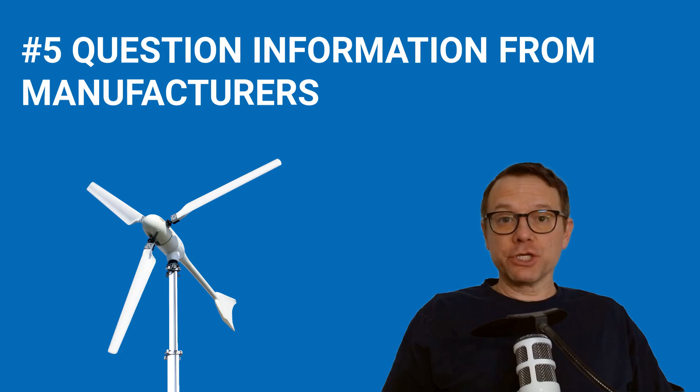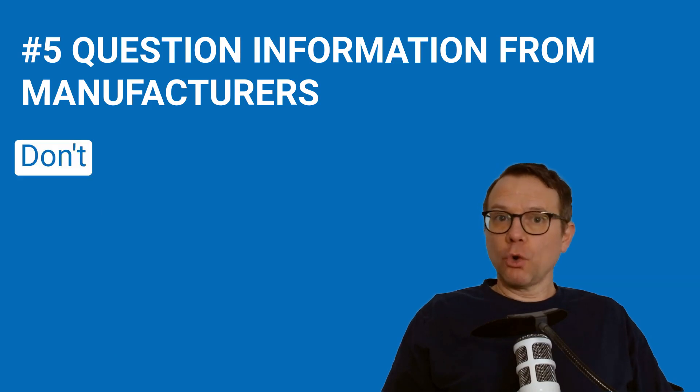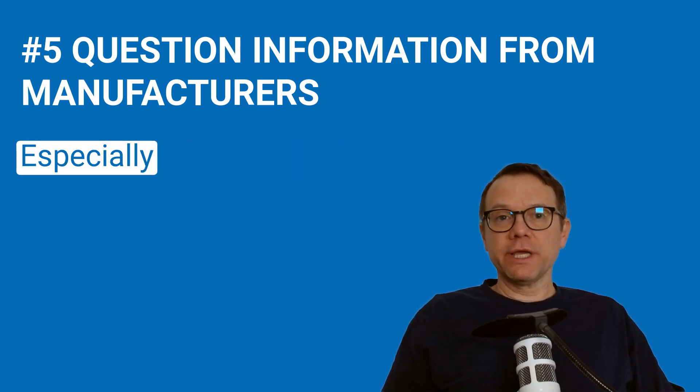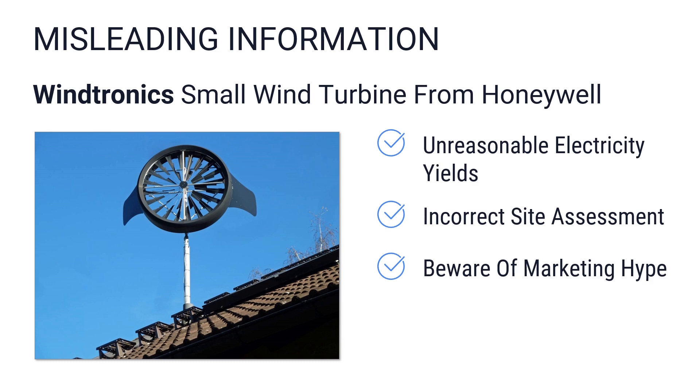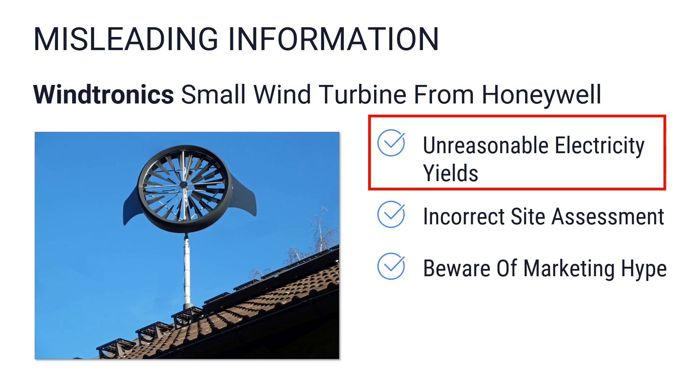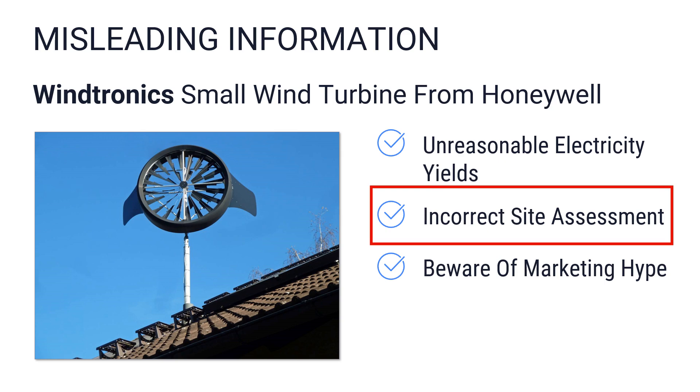Tip number five: you should question information from manufacturers, as you may come across misleading or false information. Don't believe everything, especially big claims like 'we have the best wind turbine in the world.' The Windtronics wind turbine is one example where buyers were ripped off with misleading information — provider statements on annual electricity yields were completely exaggerated, and serious mistakes were made concerning site assessment. Only wind atlas data was used, but the specific site was mostly not checked, leading to turbines being installed in locations with far too little wind.